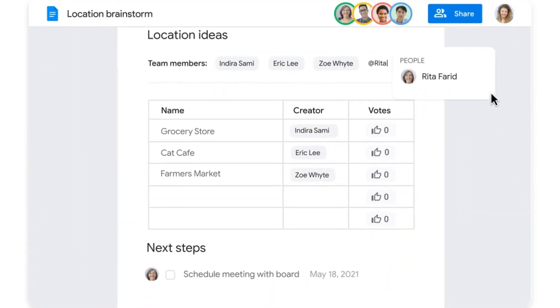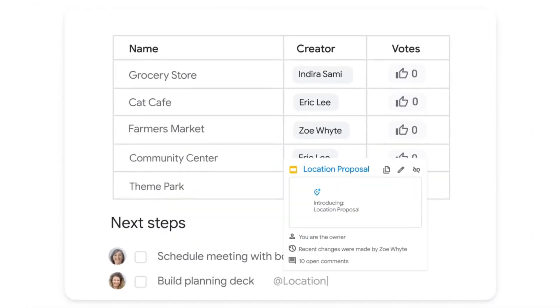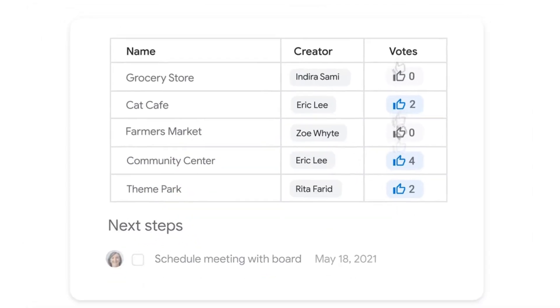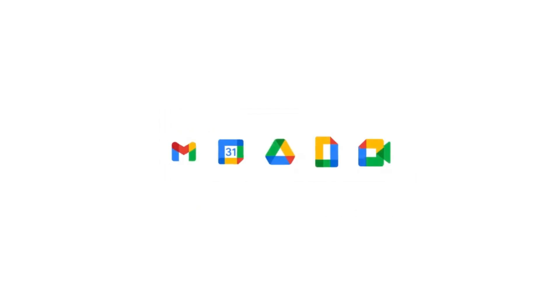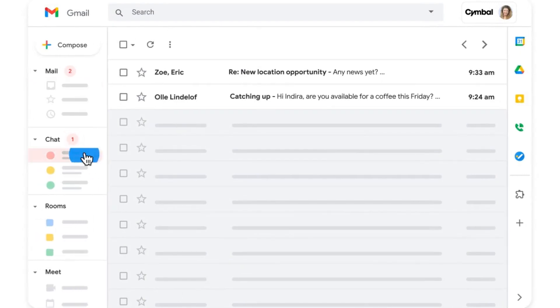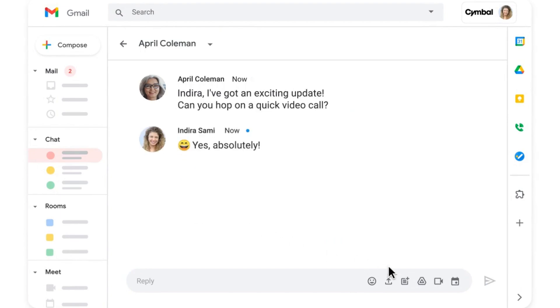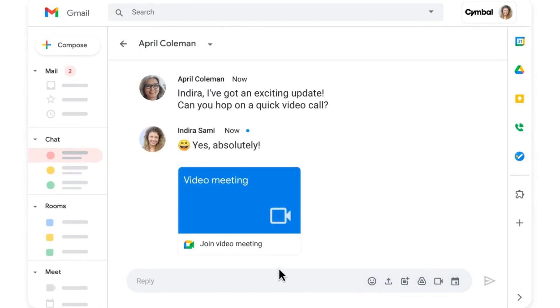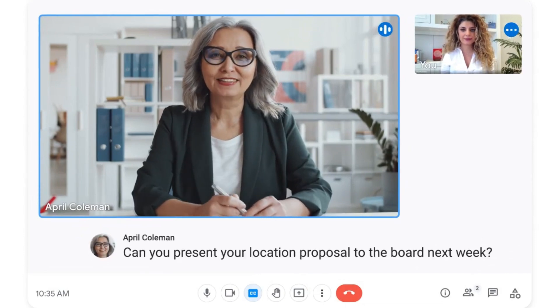What's great about these tools is that they work seamlessly together. Imagine working on a proposal in Docs, pulling in data from a linked Sheet, and having your whole team commenting and editing in real time, including via an ad-hoc video call. No more emailing files back and forth or merging different versions. This seamless workflow can really cut down on digital friction, freeing up your time to focus on running your small business.